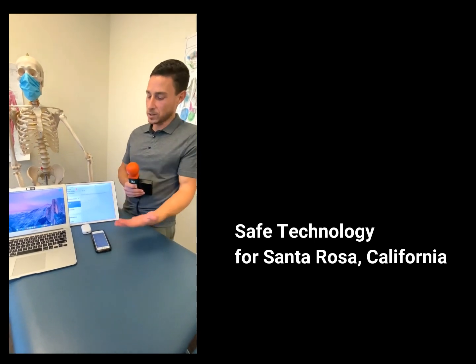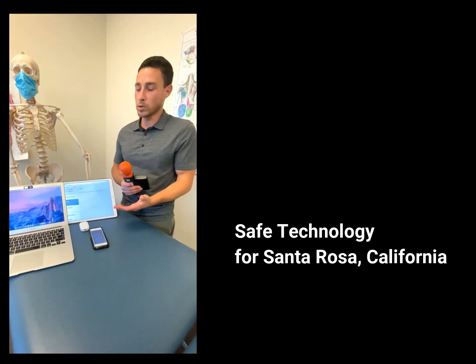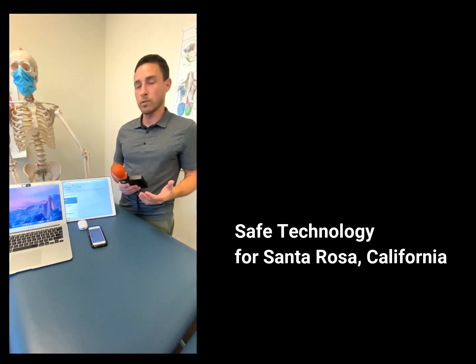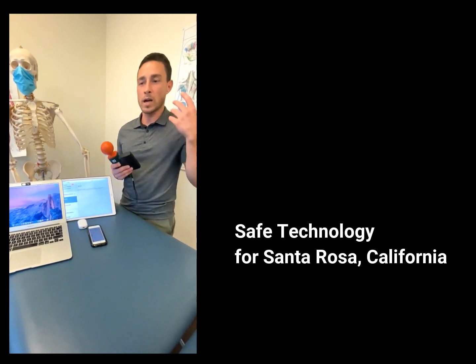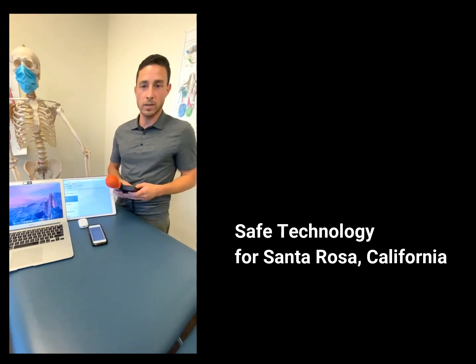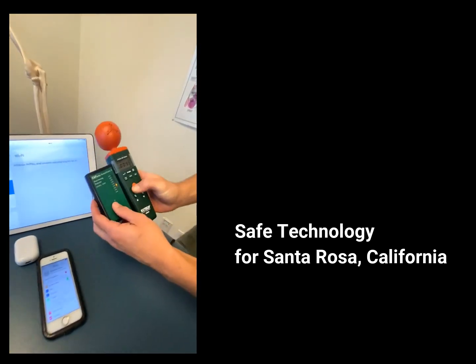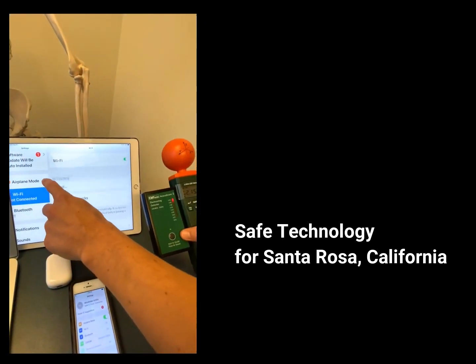Look at all these gadgets. It's probably not uncommon for people to have multiple devices running at the same time off of Wi-Fi — not including a Google Home, an Apple iWatch, a wireless keyboard, or wireless mouse. We're going to look at what we have here and show you the cumulative effect. We're still at low levels of RF — now look what happens when we turn on all the devices.